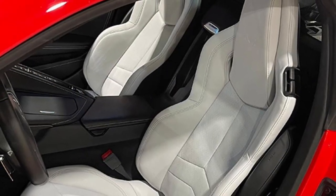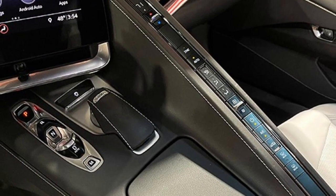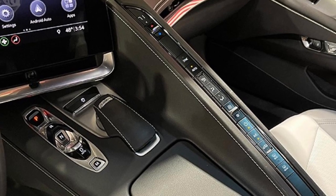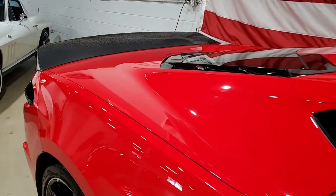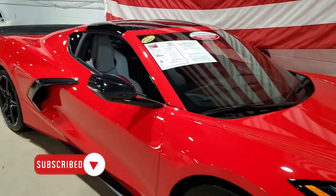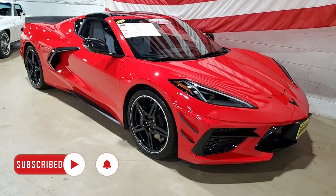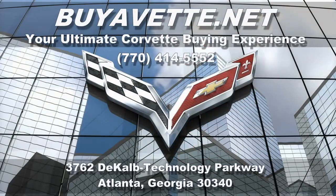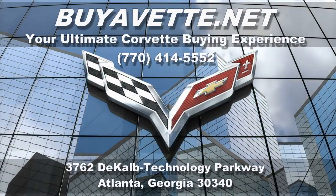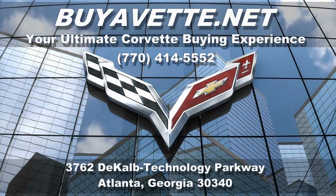The car also has a carbon fiber rear wing and front canards. This car features a corrosion-free subframe and it's been fully serviced. Give us a call and this beautiful torch red C8 coupe with just 15,000 miles can be in your driveway quicker than you could ever imagine. Give us a call here at buythat.net in Atlanta, Georgia at 770-414-5552 — buythat.net.